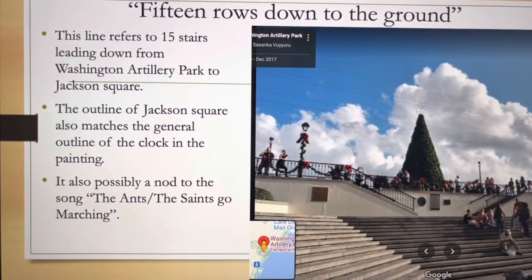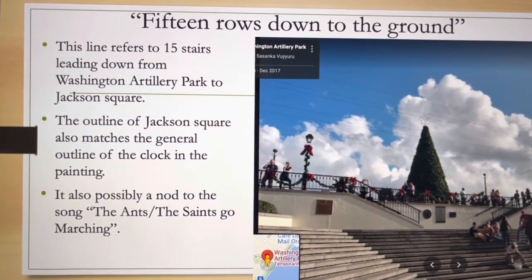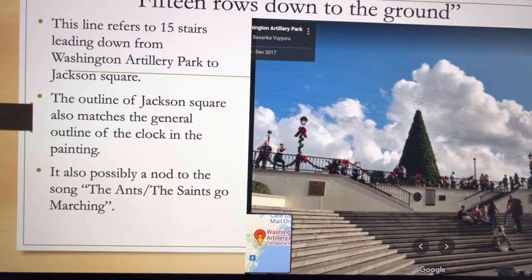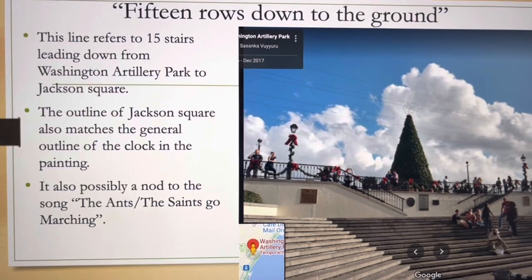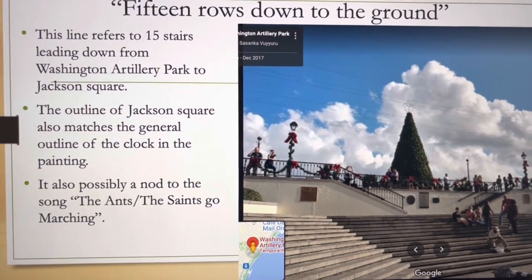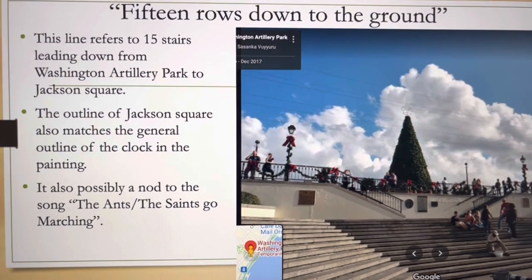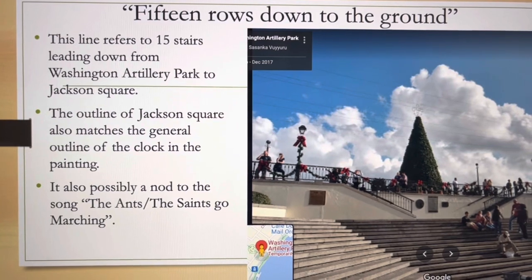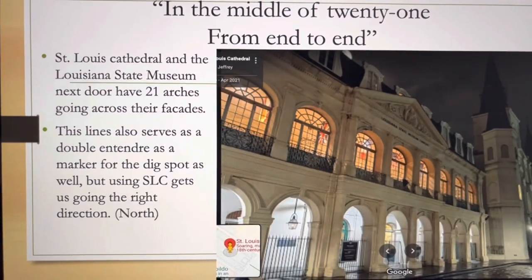Nearby there is the Moon Landro monument, which represents the moon in the painting. '15 rows down to the ground' refers to the number of steps from Washington Artillery Park to Jackson Square. Washington Artillery Park is literally across the street from the waterfront — you'll see the big cannon — and there are literally 15 steps down to Jackson Square, which is also square and circle shaped, just like the clock face.